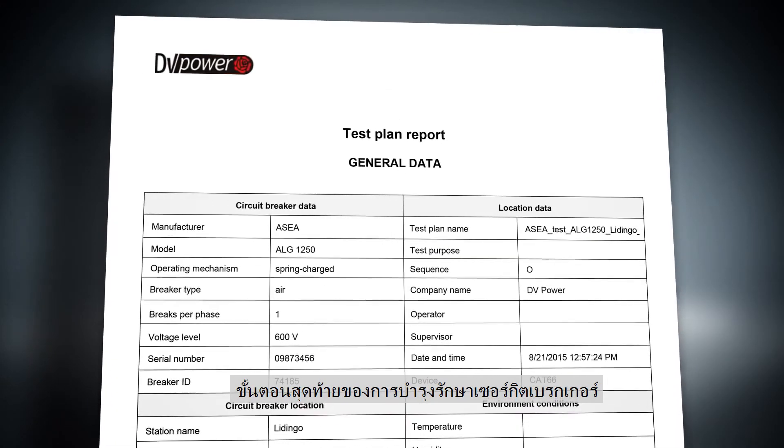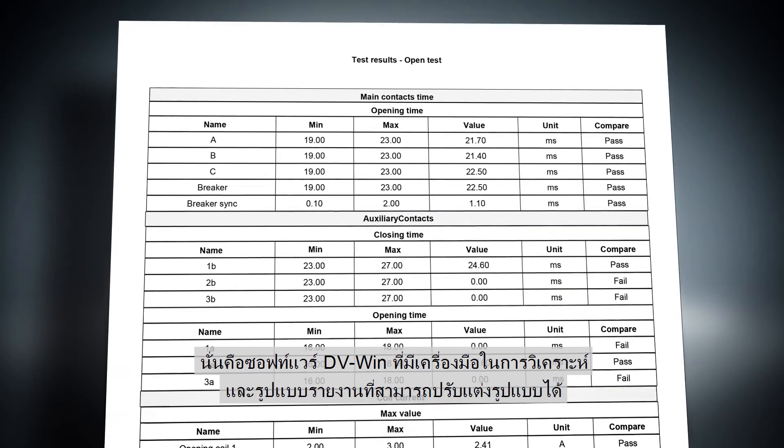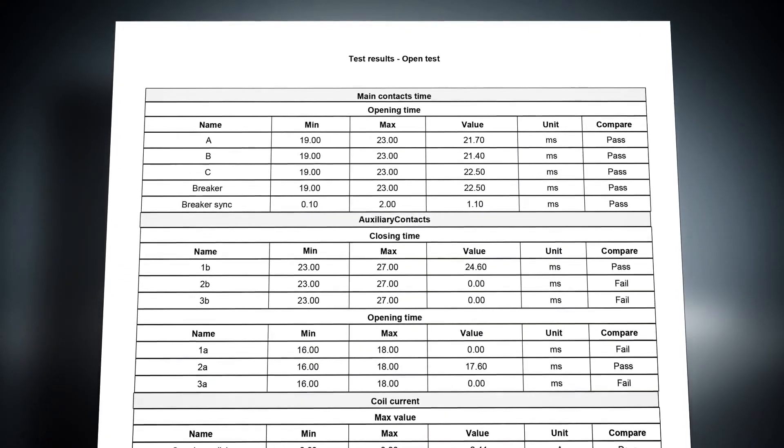The final stage of a circuit breaker maintenance process is the DV-WIN software, providing analytical tools and customized report creation.